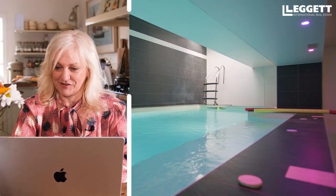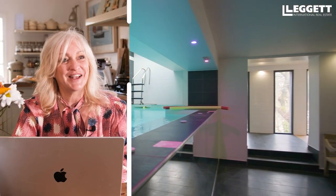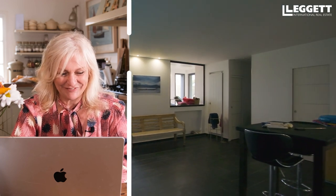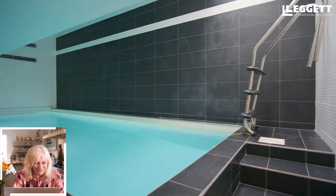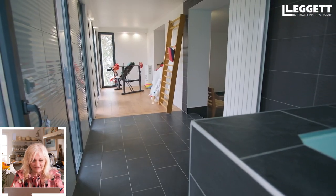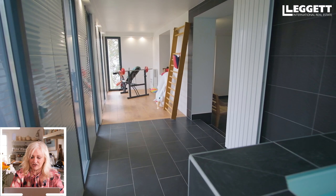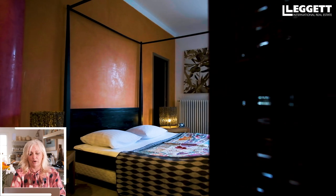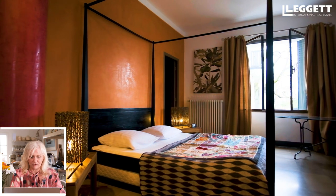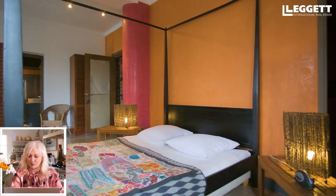Oh my goodness — this is an indoor swimming pool! I didn't even know it had one. It's fabulous, and it's glass so it actually looks like a fish tank when you're swimming in it — how fabulous! And there's a gym downstairs. I presume that big space is for entertaining and parties. There are lots of little bars, and another bedroom — fabulous colours throughout this property.